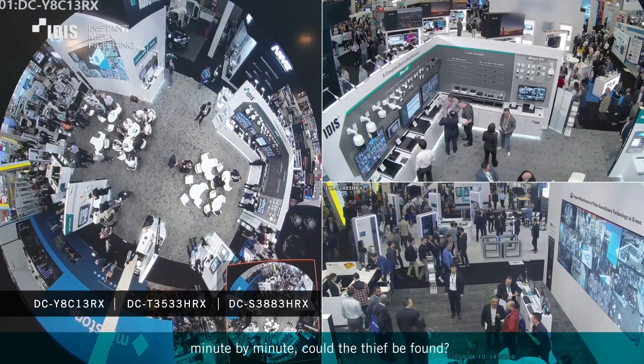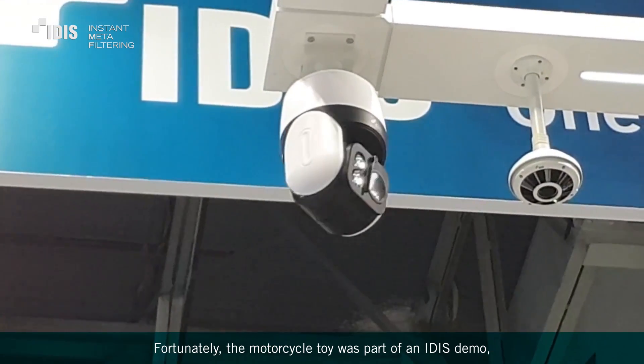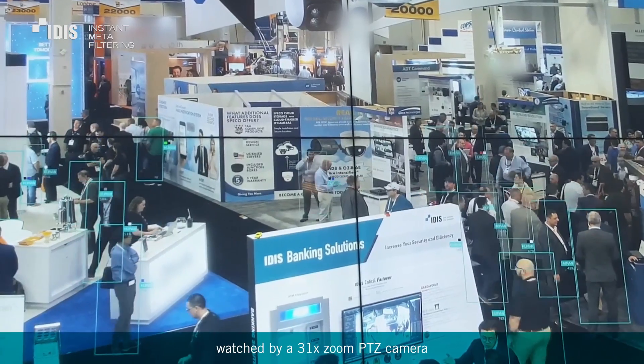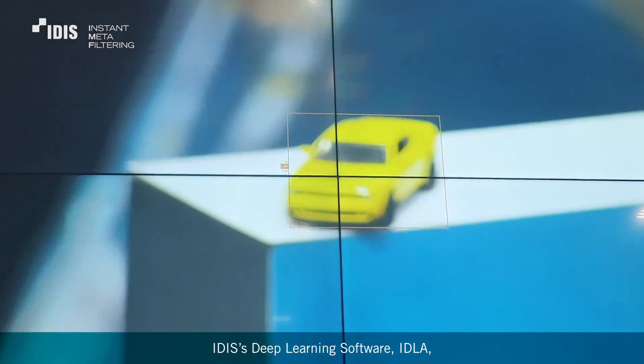Thank you. Fortunately, the motorcycle toy was part of an IDIS demo, watched by a 31x zoom PTZ camera. And IDIS's deep learning software, IDLA,